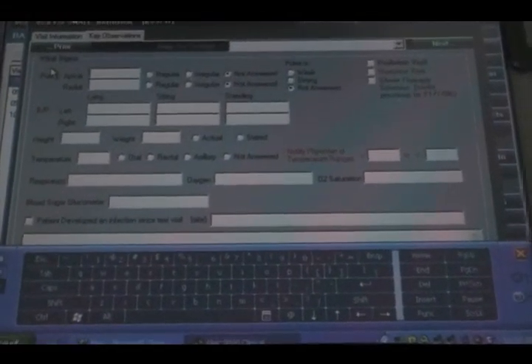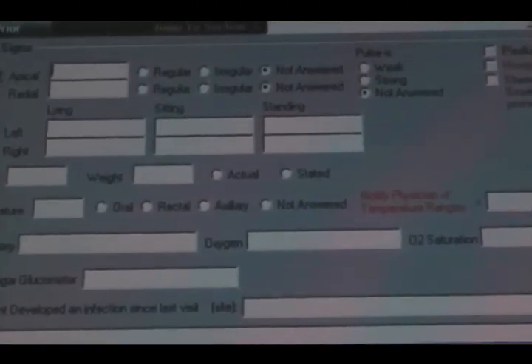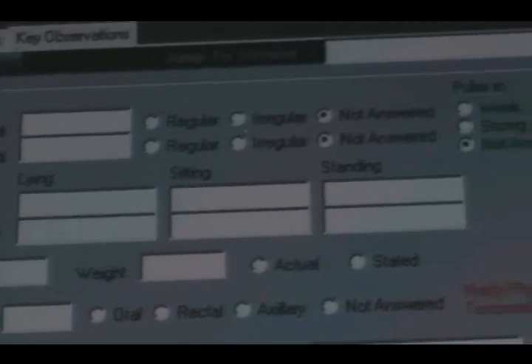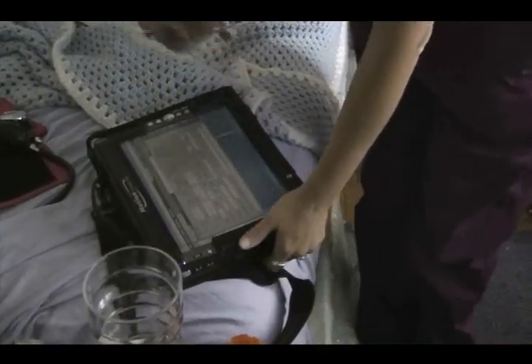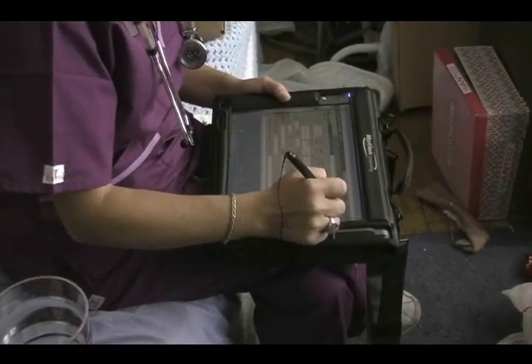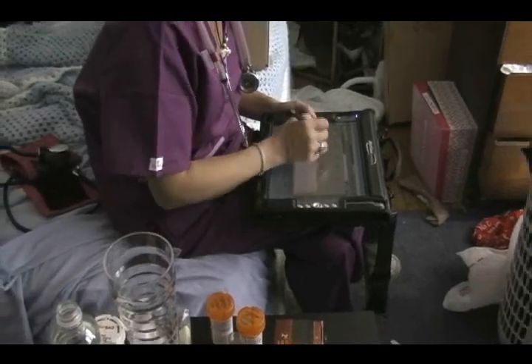The patient mentions needing an aide. Denise takes a blood pressure reading of 140 over 82 and asks if the patient took their medication that morning. The patient confirms they take their medication every morning. Denise asks if the patient's daughter is going to fix breakfast, and the patient says she's fixing it now — noting the smell of bacon.